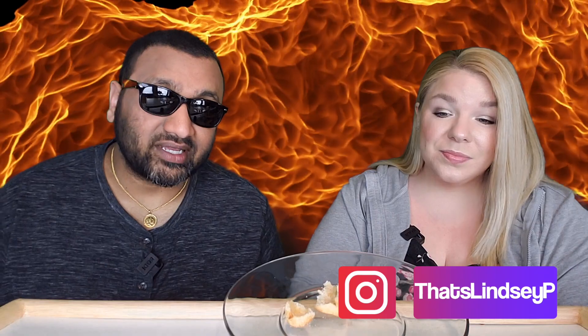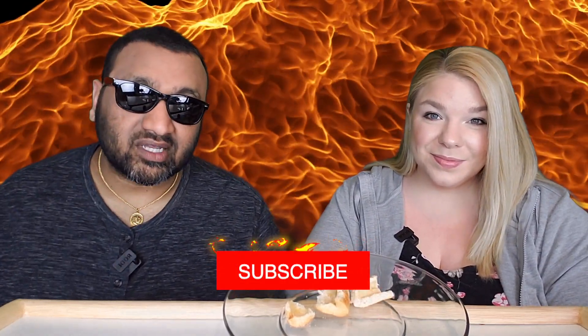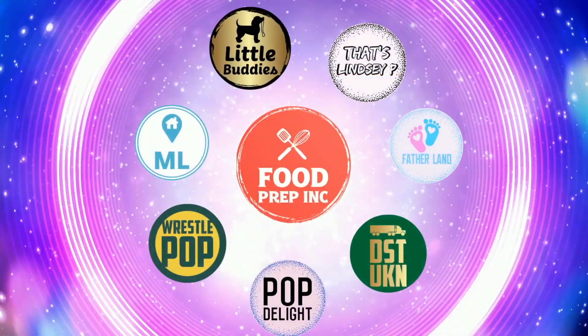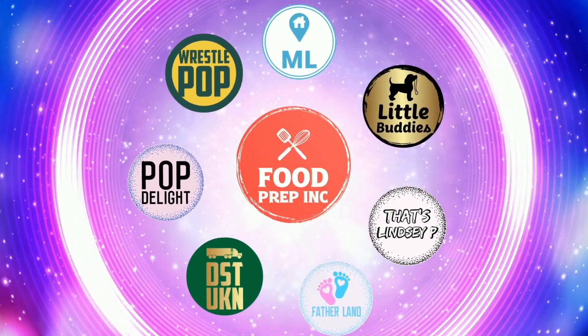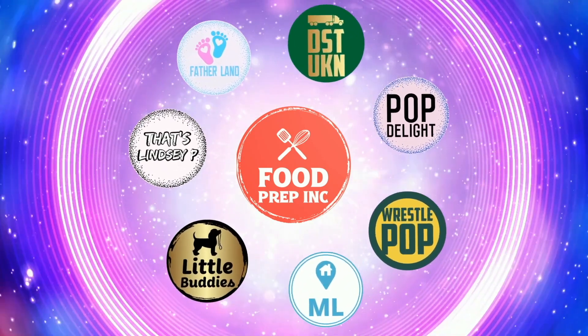You should definitely try it. To sum it up: thumbs down, thumbs up. If you guys buy from Amazon, use our Amazon link — when you do that we get 10 cents, 50 cents, possibly even a dollar, which means we can continue to review things. Alright guys, that's the video. Check out our other channel Food Prep Inc, and don't forget to give us a like and subscribe.